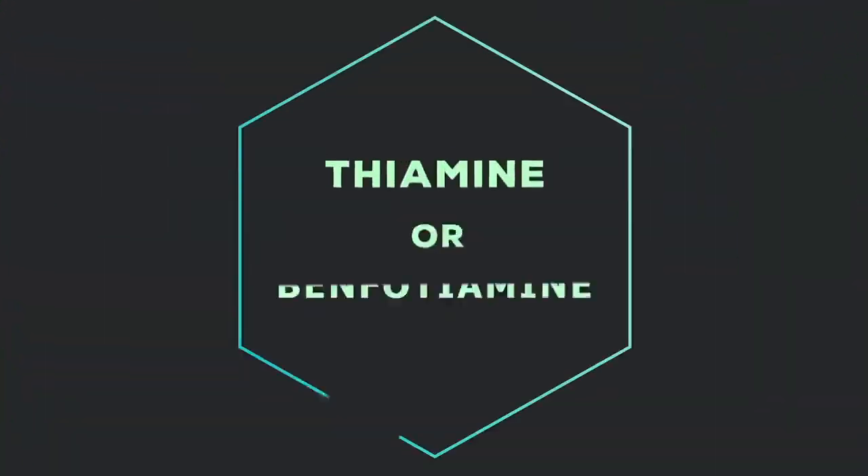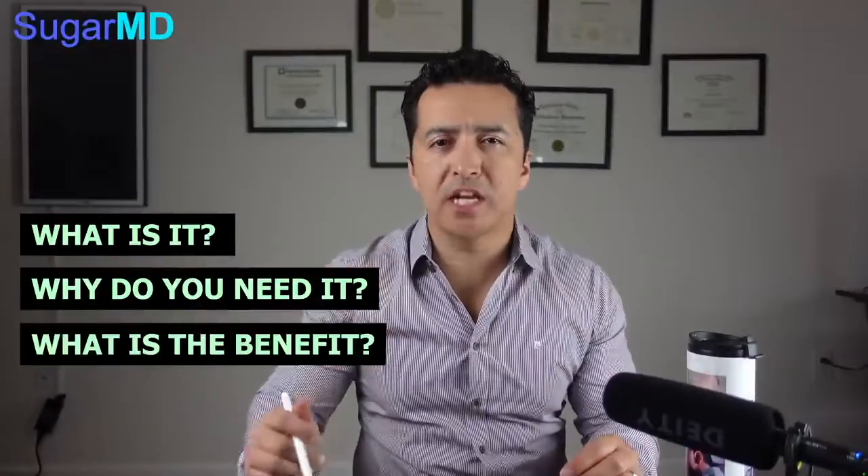Hey guys, this is Dr. Ahmet Ergin. I'm an endocrinologist and a diabetes educator. Today we are talking about something exciting: the vitamin that every diabetic should take. It's inexpensive, it's readily available. It is called thiamine or benfotiamine. What is it? Why do you need it? What is your benefit from taking thiamine? Let's get into that right now.